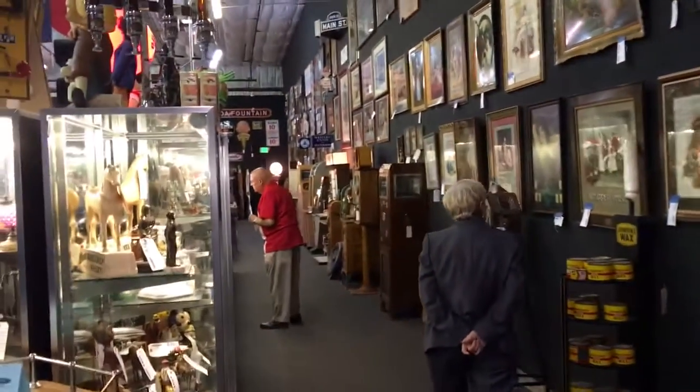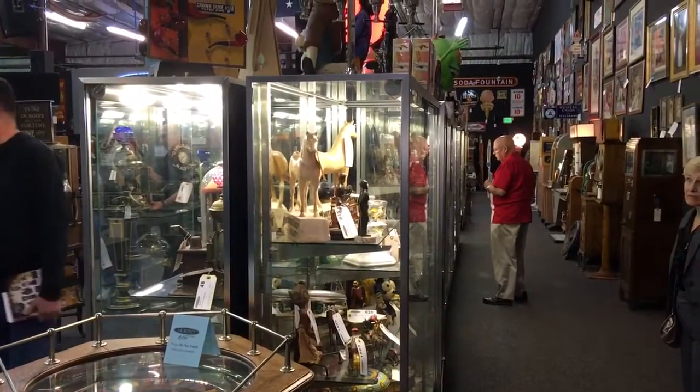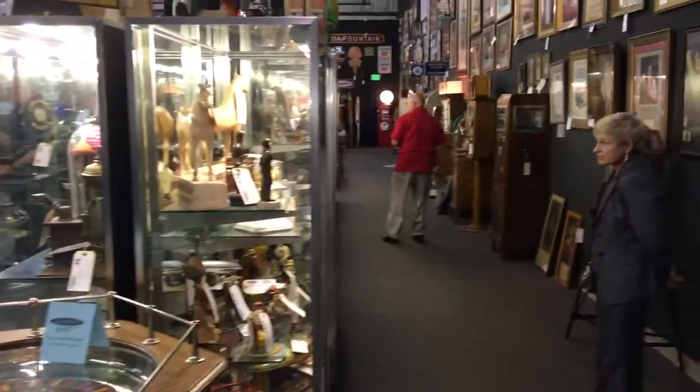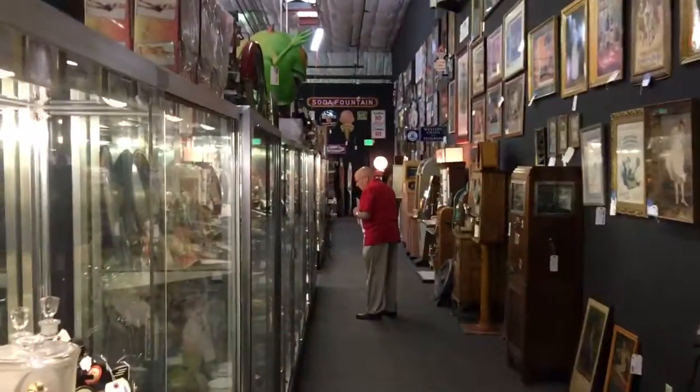This is Mickey from CoinOpNewYork.com and Mickey's Antique Amusements. We're at the Victorian Casino Auction, January 2016. The day before the auction starts, we're taking a little tour of the auction before it starts.